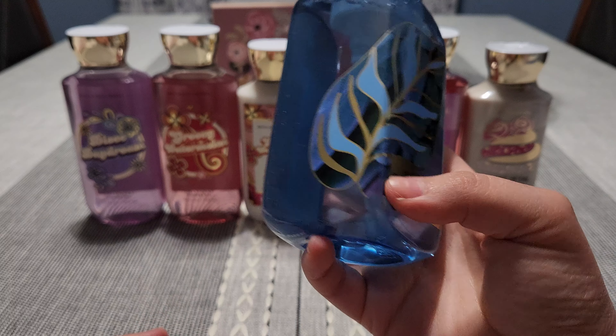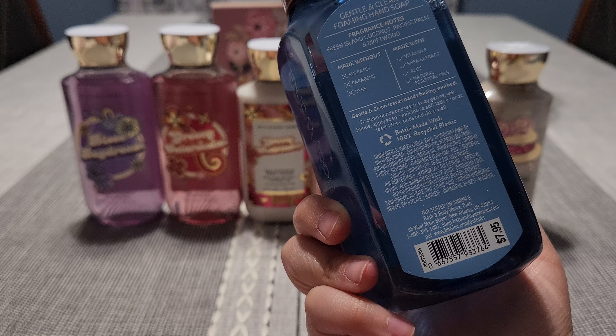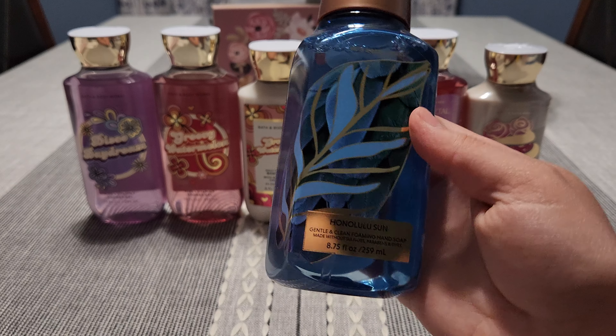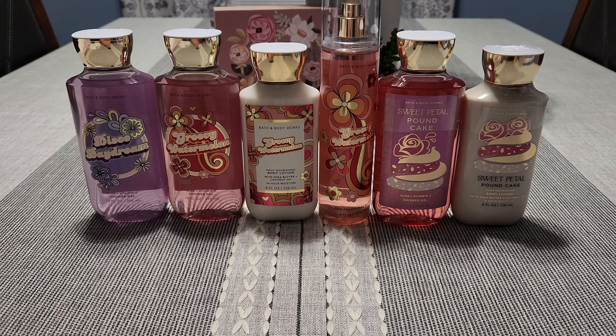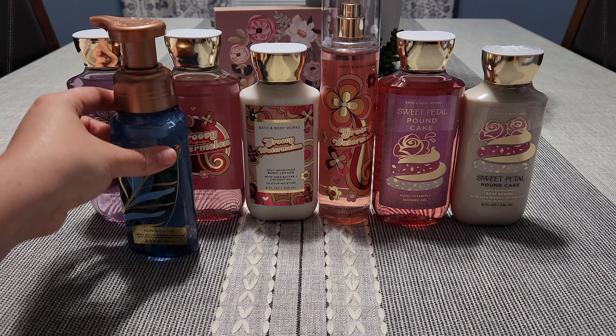I picked up Honolulu Sun hand soap. Last time I went they didn't have this one, and I love this scent. This is Fresh Island Coconut, Pacific Palm, and Driftwood. If you know the scent, you know what it smells like — it's a favorite, they bring it back every year. It's just so beachy, coconut-y, a little floral — beautiful scent.